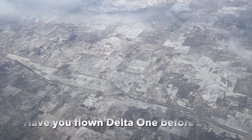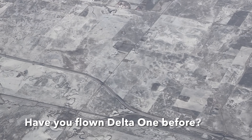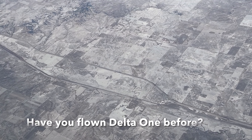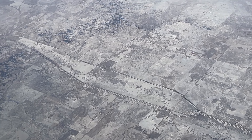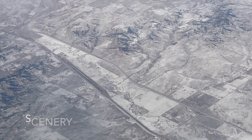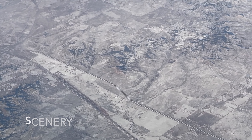I believe that this is the Keystone Pipeline — the very controversial pipeline that has had cases go all the way to the Supreme Court on whether it should exist or not. And here it is, flying right over it from the plane.